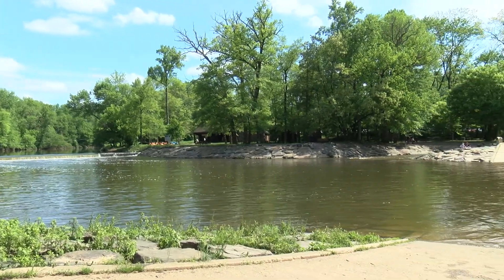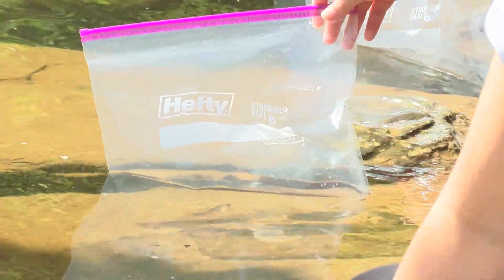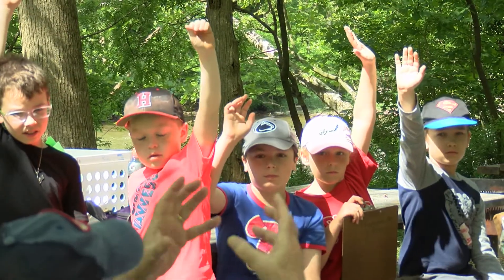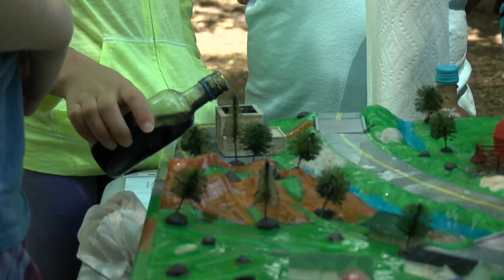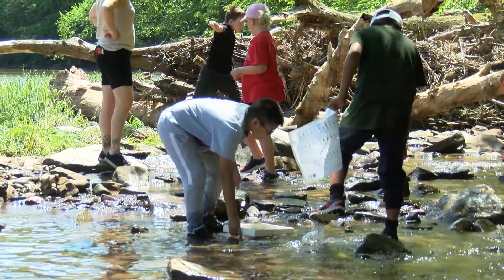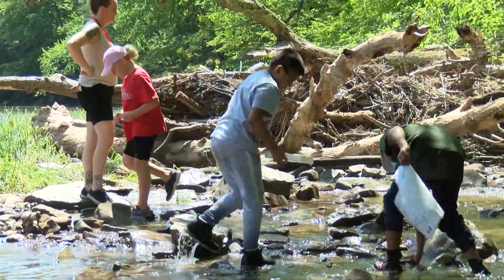Today we're having a trout release sponsored by the Pennsylvania Fish and Boat Commission. We released about a hundred and thirty trout today, and the children learn about water conservation, protecting the environment, and a little bit about being outside and experiencing nature.